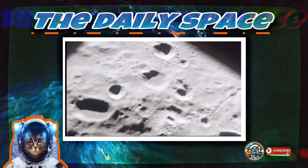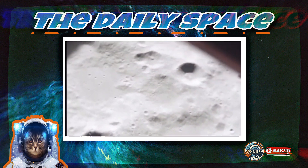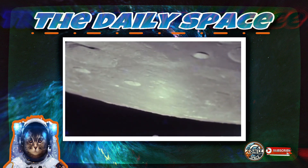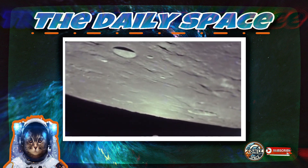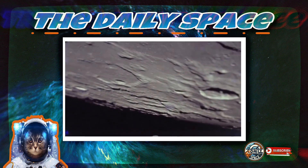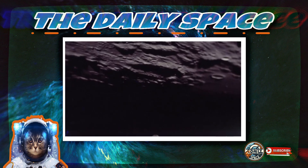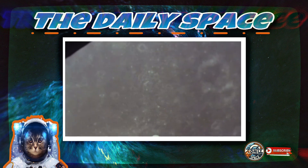Here's why moon dust is more than just an annoyance. First, it can damage equipment — if it gets inside the seals of a space suit, it can cause them to break or even lose pressure. It can also scratch up visors, making it hard for astronauts to see. Can you imagine trying to explore the moon with a scratched-up helmet visor? Plus, if moon dust gets into the joints of a space suit, it can cause them to become stiff and stop working altogether.